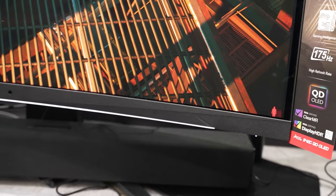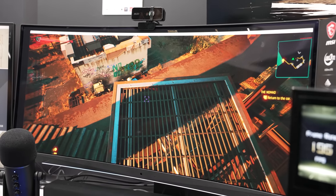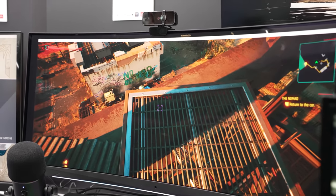It also has a front lighting bar for an extra touch of personal flair. You've got the Glow Sync, which helps to synchronize the RGB lighting to what's happening on screen, and it really was a high-class gaming monitor.